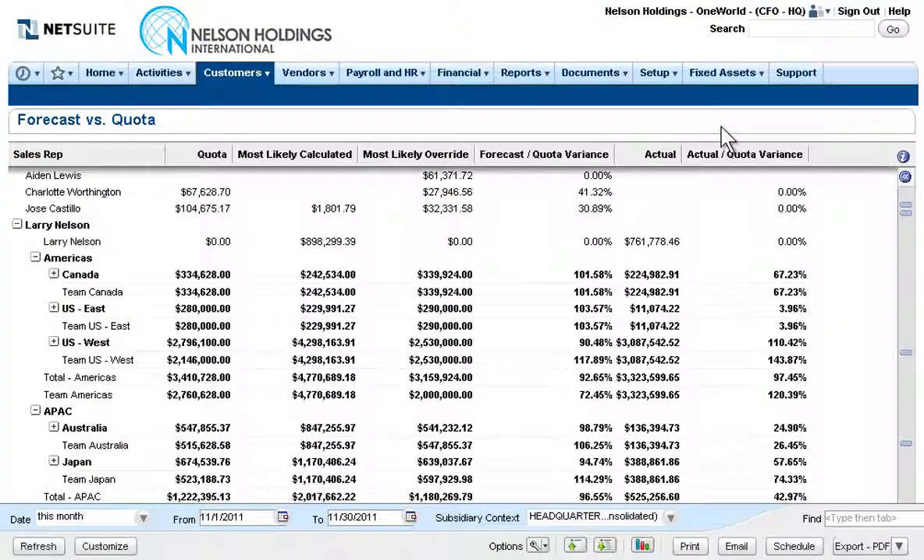Powerful drill-down capabilities make it easy to uncover the wealth of detail behind financial metrics. Here, the CFO can view actuals from the ERP, together with forecasts and quotas from the CRM, in a single, unified view.